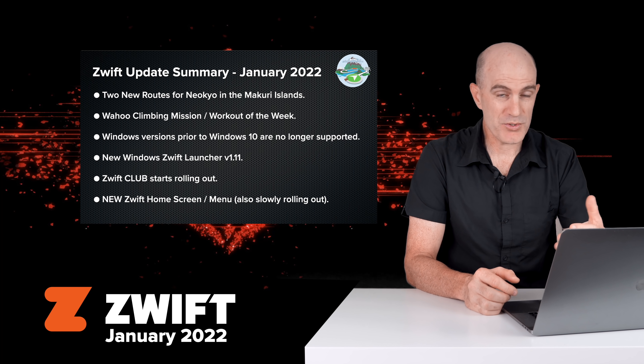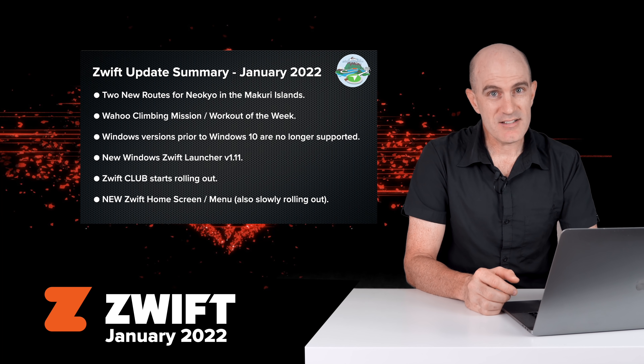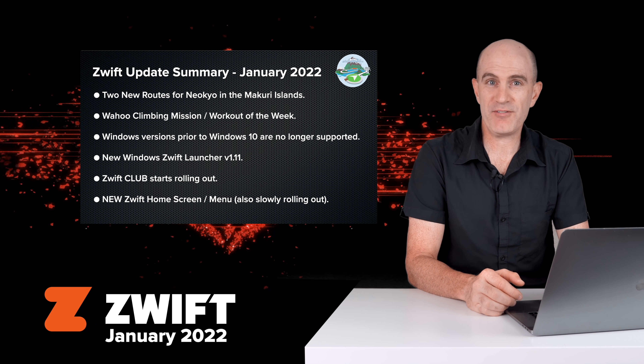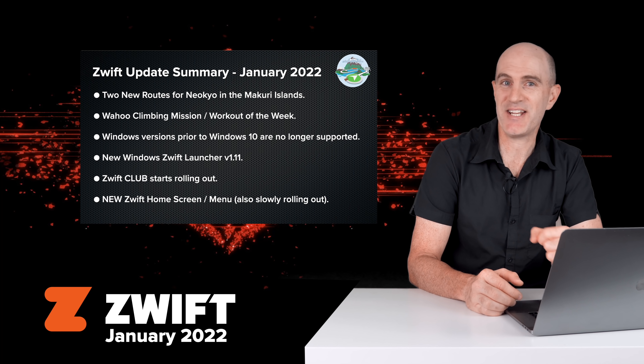The Zwift Clubs feature starts rolling out very slowly, and the new Zwift home screen has been slowly rolling out to a very small subset of users before rolling out to everybody else. I'll give you a quick whip around of that too in this video. Okay, let's get stuck into more details on these.